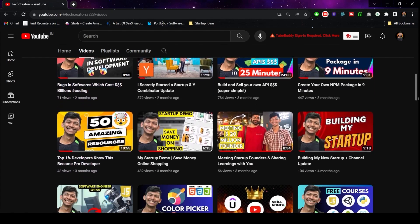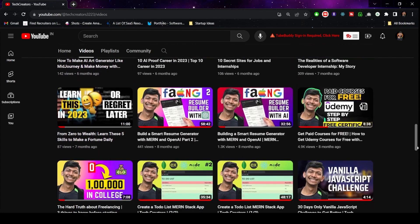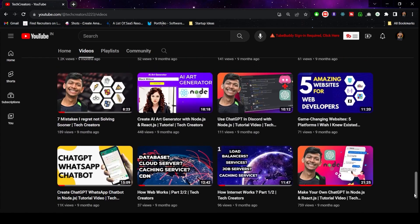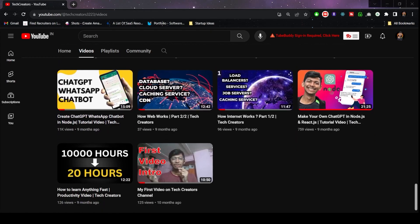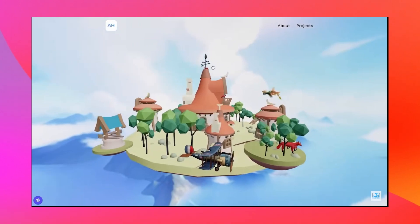I recently graduated from Triple IIT Vadodara. I make videos on software development tutorials, tips and tricks, finance-related content, and some vlogs. If you are interested in these topics, make sure to subscribe so you don't miss any future videos. Links to all of these project tutorials will be in the description.